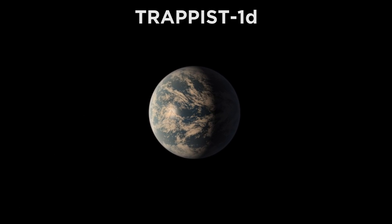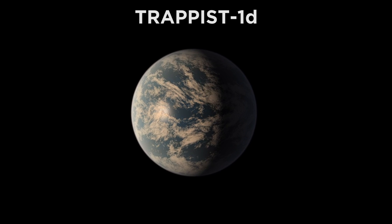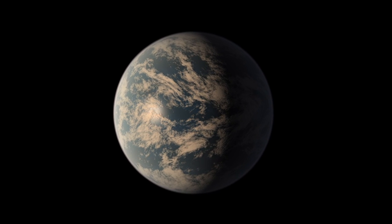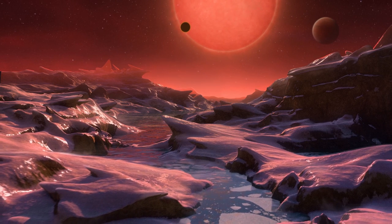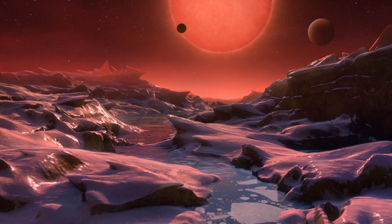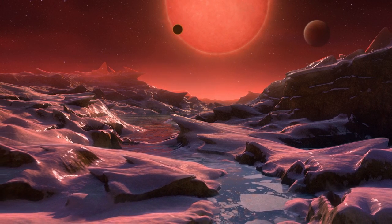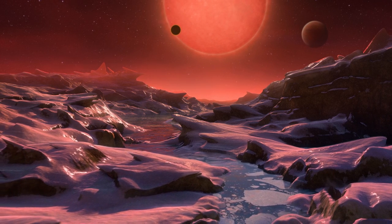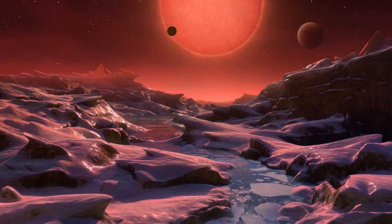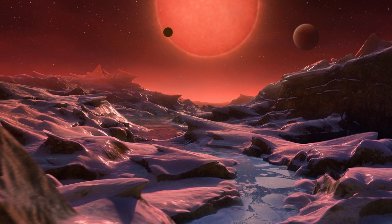Next up is Trappist-1d. This is the tiniest of the lot, less than a third as massive as the Earth, and around three quarters the size. But this one has an orbital radius of a little over 3 million kilometers, which puts it at the inner edge of this star's habitable zone. Even though it is still very close to its star compared to planets in our solar system, the star is so dim that this planet gets about the same amount of light as Earth does, and it seems to have a surface temperature similar to Earth's as well. It may also have liquid water, much more than Earth in fact, and despite the inhospitable atmosphere, it remains one of the most Earth-like exoplanets that we know of, with a similarity index of 0.91. One year here lasts four Earth days.